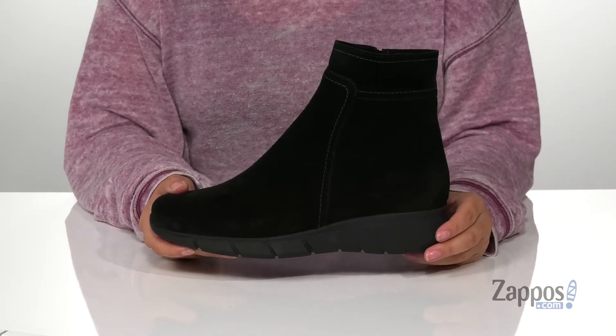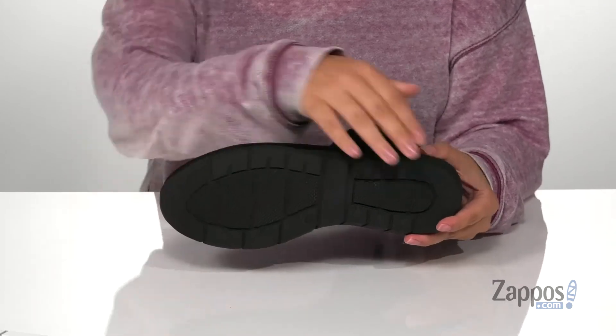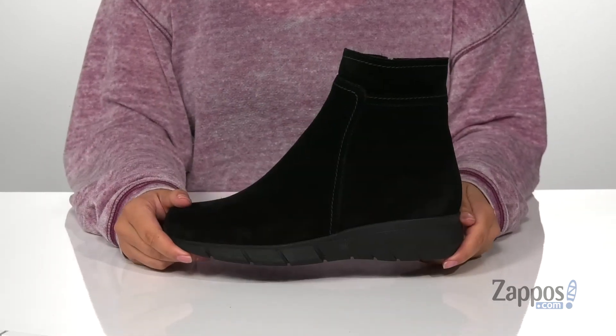That midsole is going to give you a small boost in height, and underneath is a textured outsole for traction. Add these boots to your closet — they're by LawCanadian.